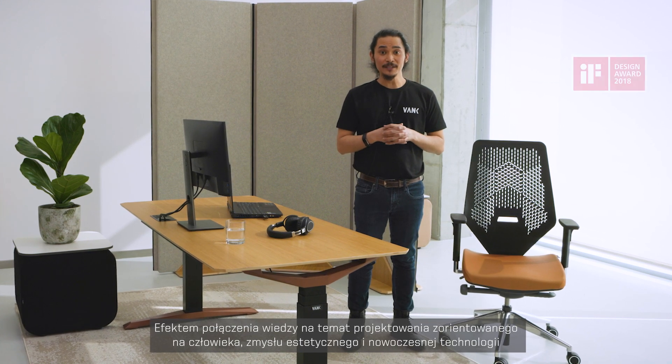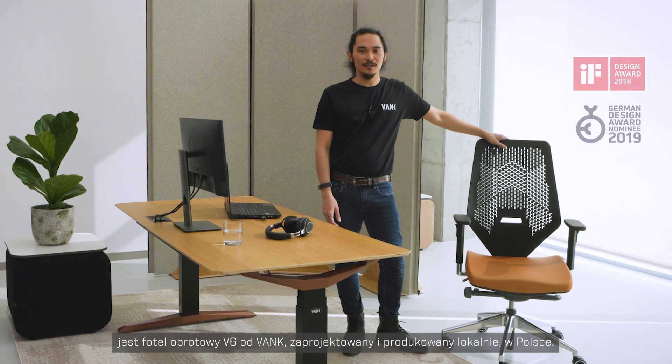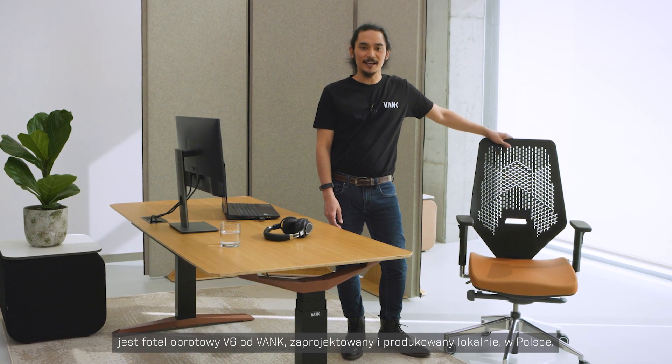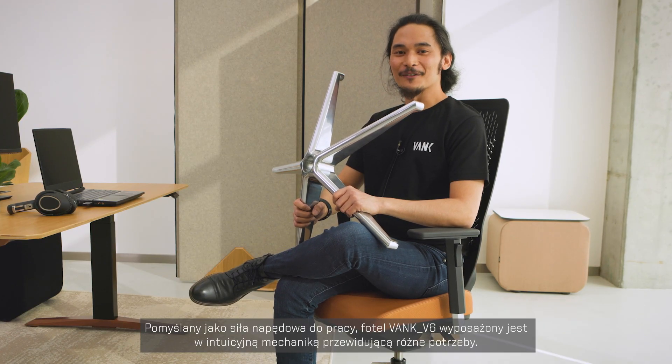Combining a deep knowledge of human-centered design, a sense of aesthetics, and cutting-edge technology, WANG proudly presents our swivel chair, the V6, which is designed and manufactured here in Poland. Designed as a driving force for work, the V6 offers intuitive mechanics to address many different needs.